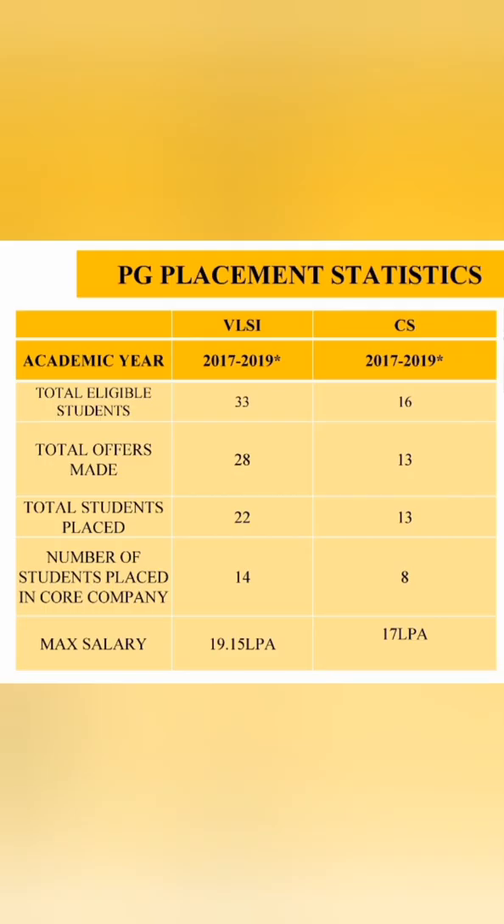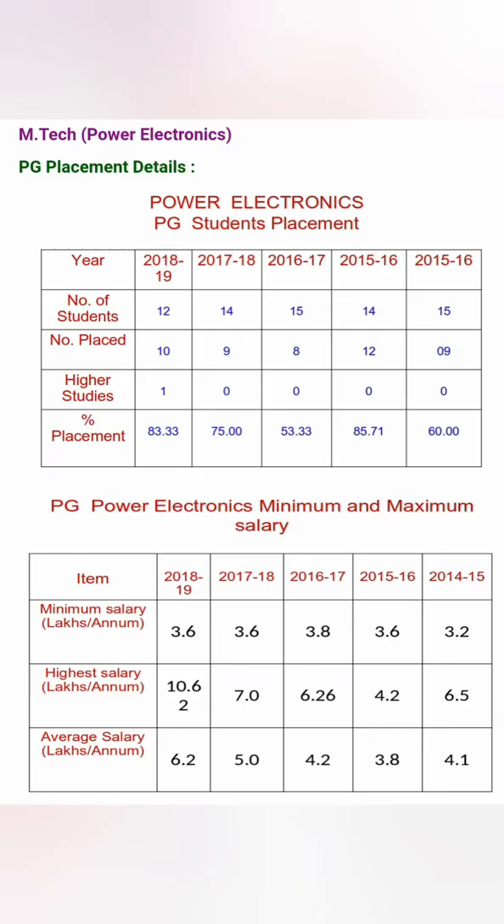For VLSI Design, 33 students were eligible, 22 got placed, with 14 companies visiting and 28 offers made. The highest salary was 19 lakhs. For Communication Systems (CS), 16 students were enrolled and 13 got placed, with a highest salary of 17 lakhs. Both VLSI and CS are strong branches worth considering.